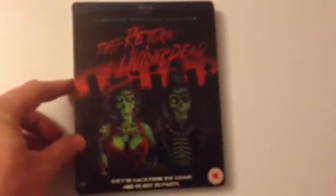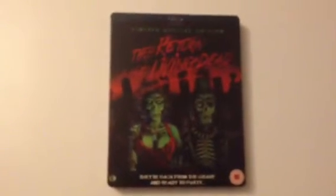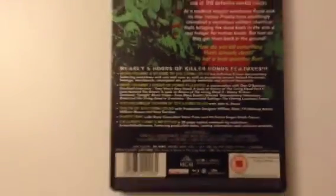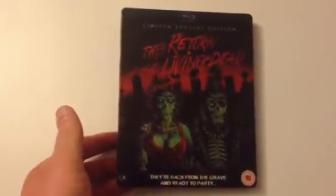First up is Return of the Living Dead, a classic 1985 zombie movie. Again with the back, I'm not too keen on the printed information. This is the second site release. It's one of my favourite steelbooks.